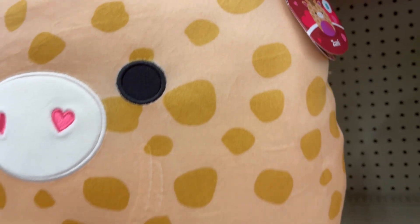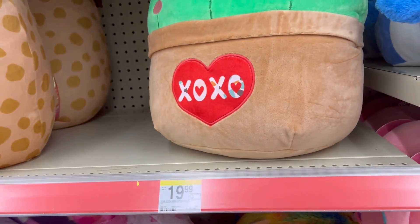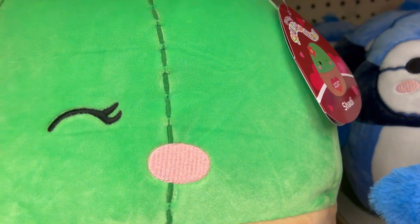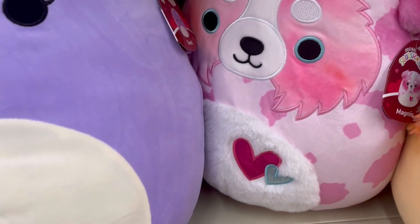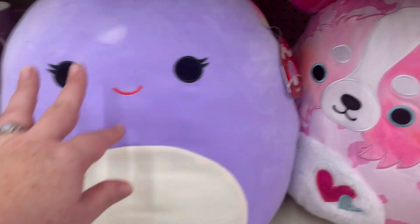These are just really cute ideas if you celebrate Valentine's, or just celebrate someone that you love with cute little gifts. The bigger ones were $24.99 and the next size down were $19.99. This is Swirl.